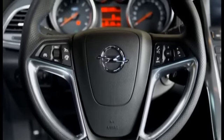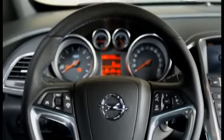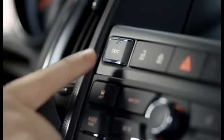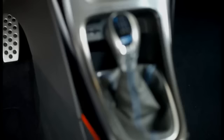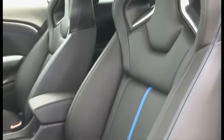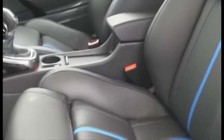The interior is well finished and has a couple of new features. On the dashboard we can find many buttons. Besides the sport mode and the OPC key, we also find the eco option that activates the start-stop system. The lateral support of the seats can be adjusted for a more stable position.